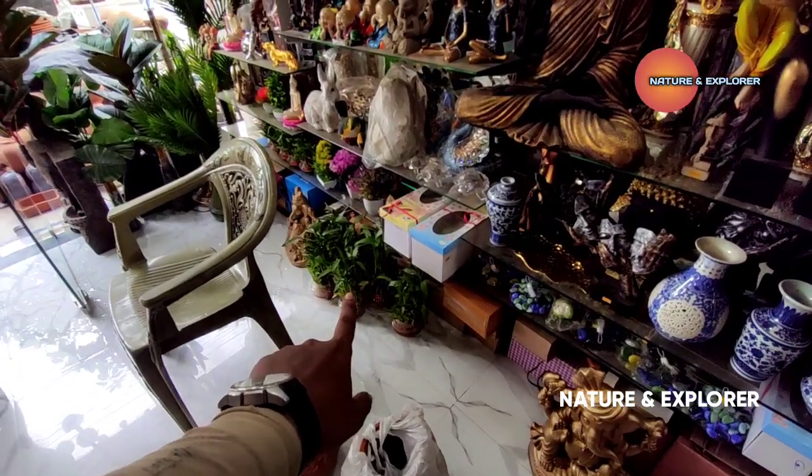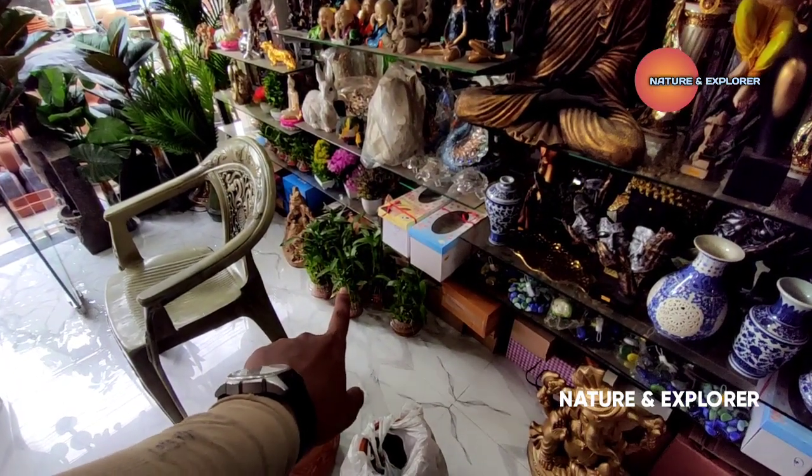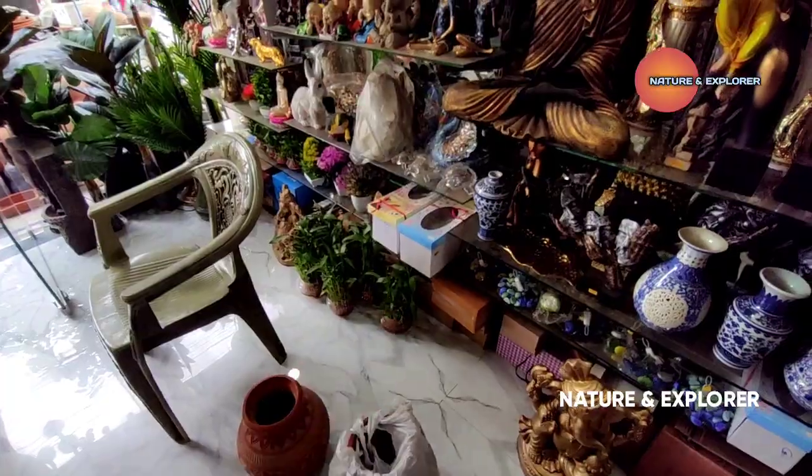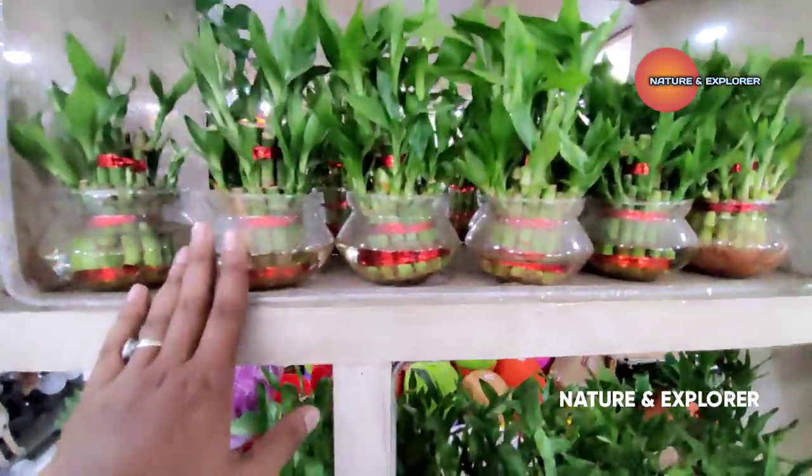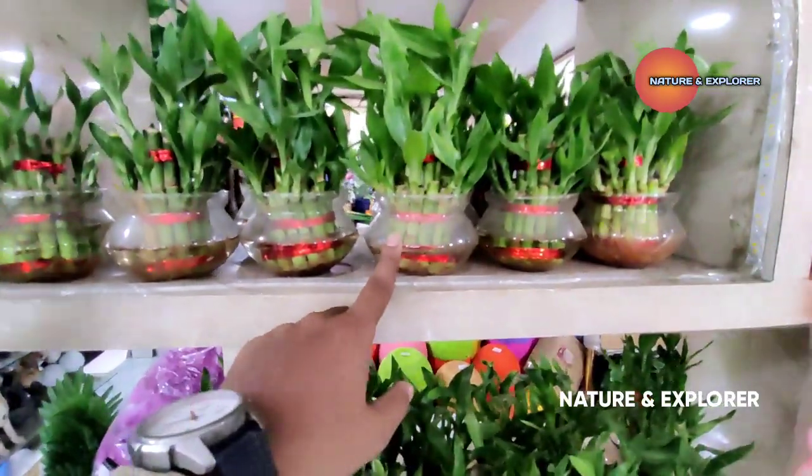How much are the lucky bamboo? The board is 380, the 2-layer is around 280. So it's around 280. Is the potting still included? Yes, the potting is still there.